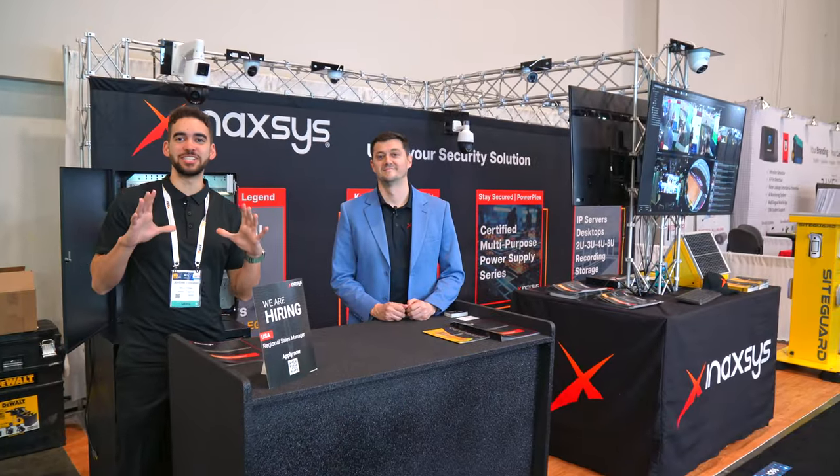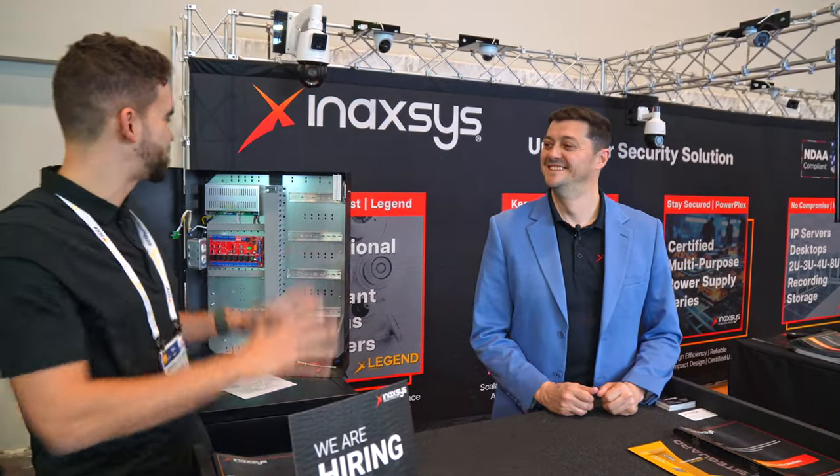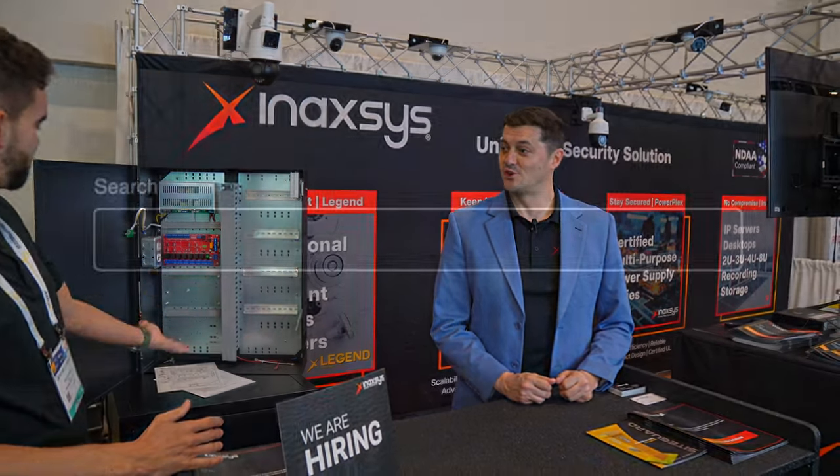We're at ISC West. We had to arrive early at the Anaxes booth — it's been really crowded — but now we have the chance to meet Luke. Luke, how are you doing? I'm great, and I want to know more about this solution right here, so why don't we start right away?